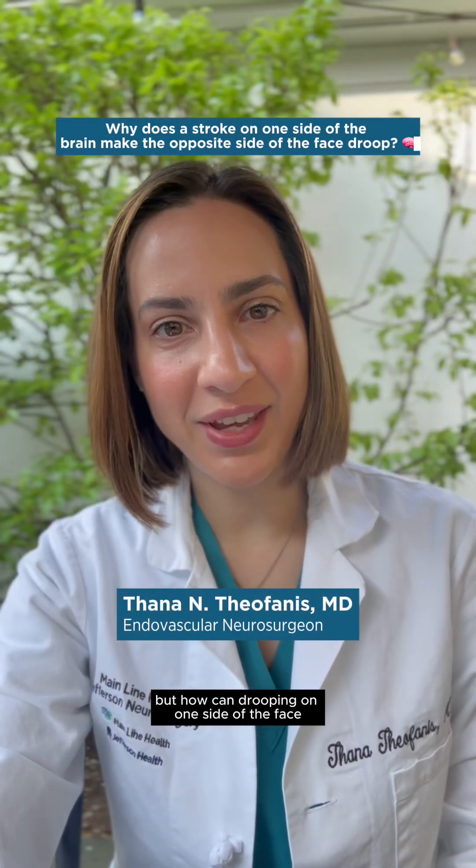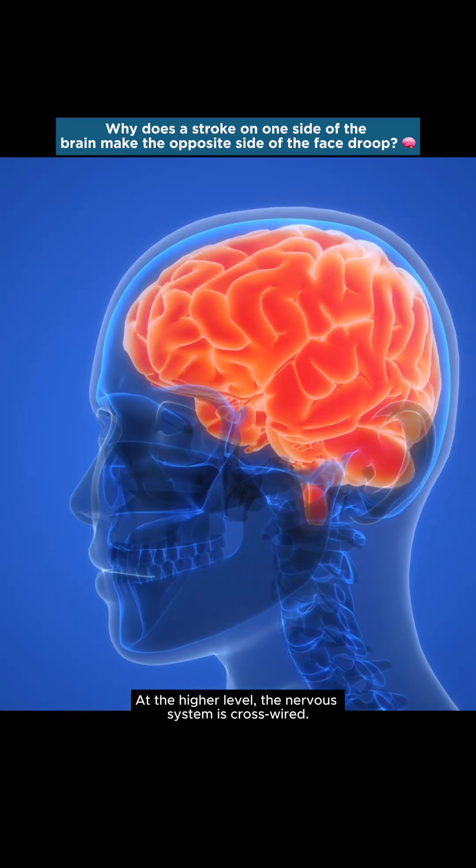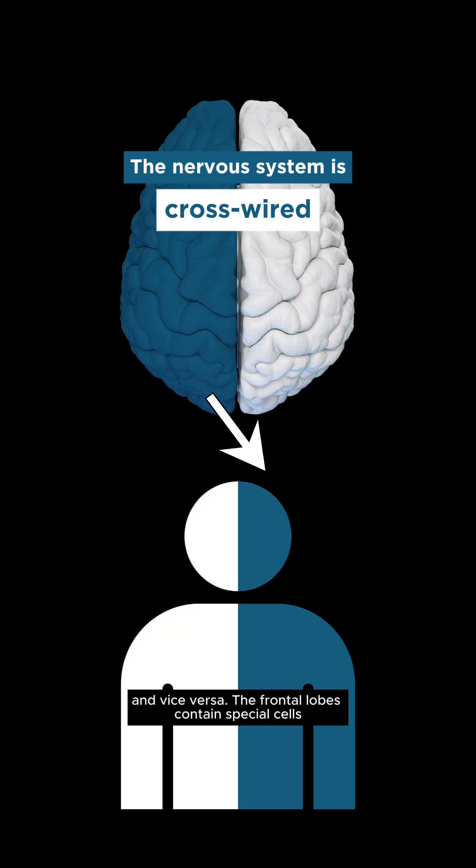Facial droop is a telltale sign of stroke, but how can drooping on one side of the face indicate an issue on the opposite side of the brain? At the higher level, the nervous system is cross-wired. This means that the right side of the brain controls the left side of the body and vice versa.